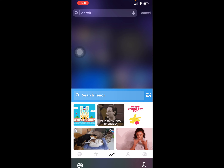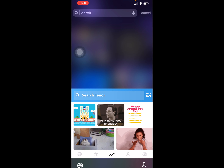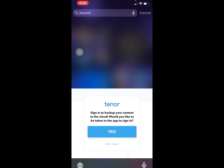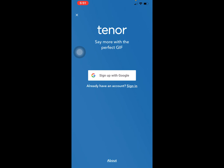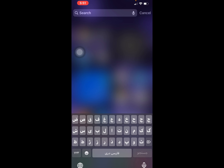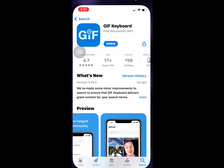We also have Tenor integration, which is very humorous. With Tenor, you can say more with the perfect GIF, but you should be signed in to use it. We also have the word wipe feature. It is actually the best app.